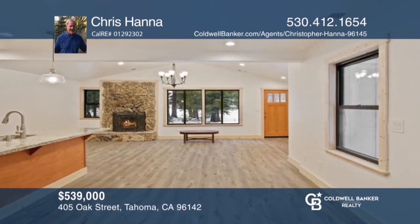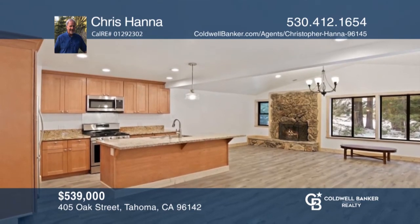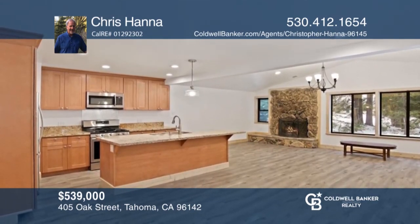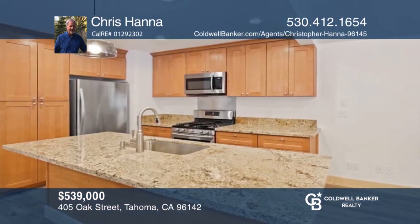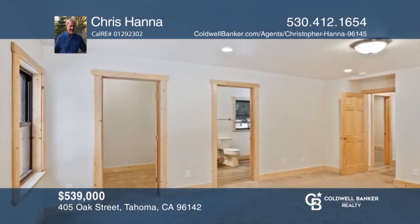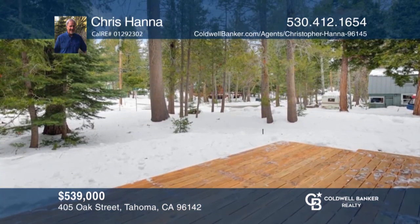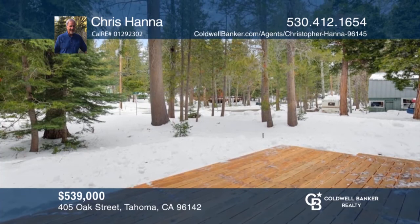This single-story home features vaulted ceilings in the living room, kitchen, and dining area. There have been many updates, including a roof, heating system, light fixtures, flooring, bathrooms, and more. The master bedroom has a bathroom and a walk-in closet. The house is set back from the street, giving it a roomier feeling than most lots in the area. Buy your dream home today by calling Chris Hanna.